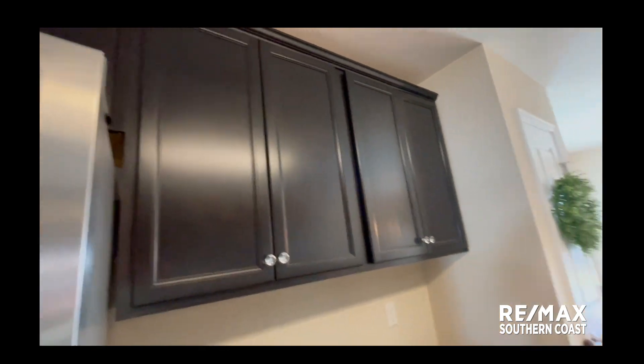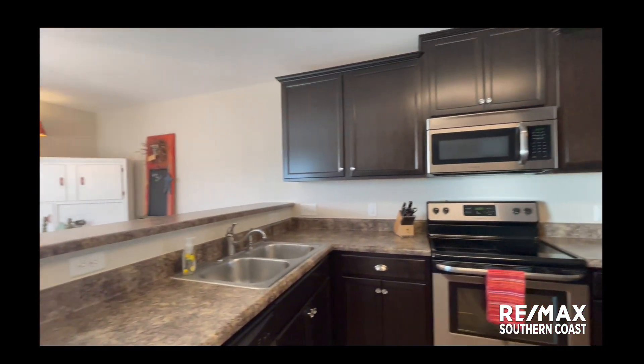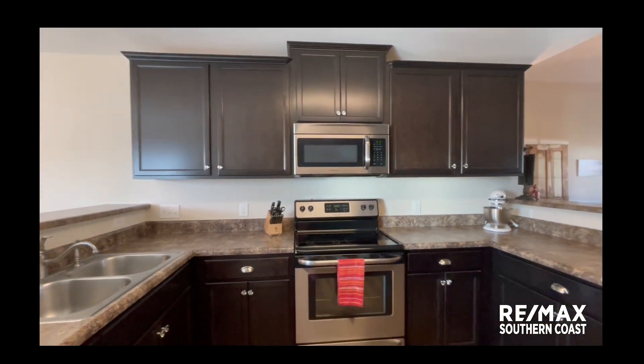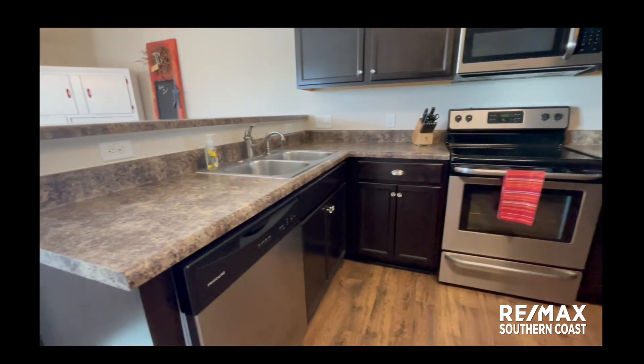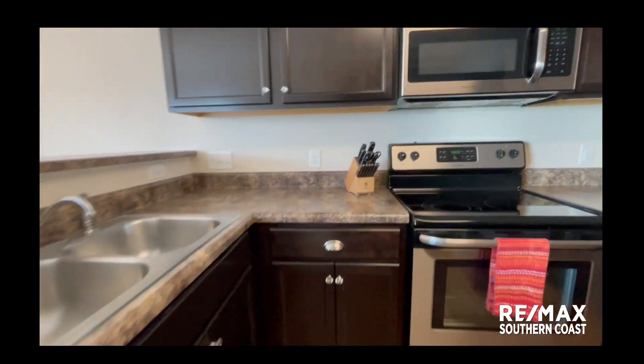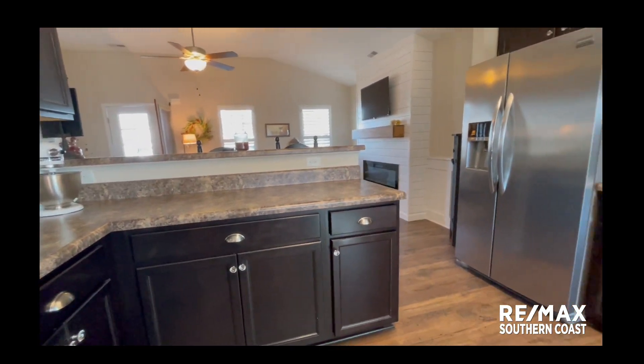Welcome to the kitchen. Opening the cabinets — super clean. Something this is beautiful. Super clean.